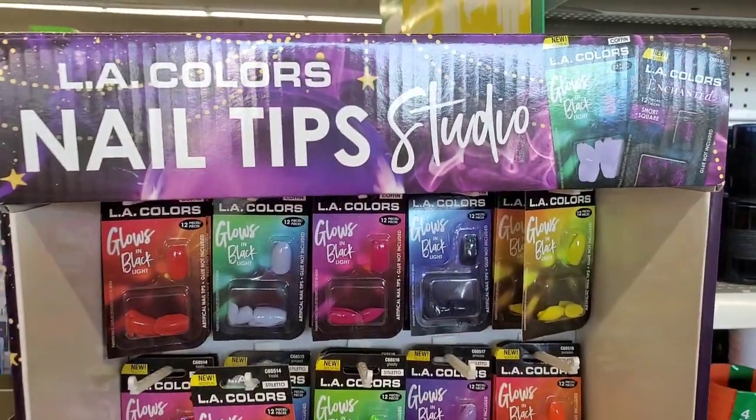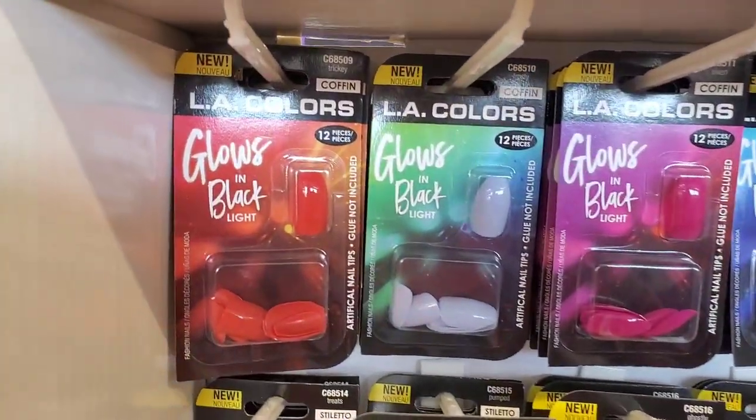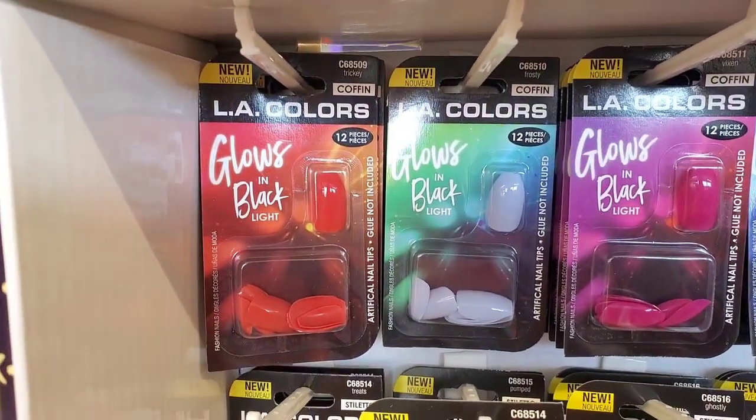My third eye — it's actually not a pimple. I smashed my head into the medicine cabinet when I bent down because I dropped my toothpaste. True story — that happened to me this morning! But yeah, let's get into the Dollar Tree and see what we can find. They brought back the LA Colors Nail Tip Studio, and they have lots of fun fall nails.